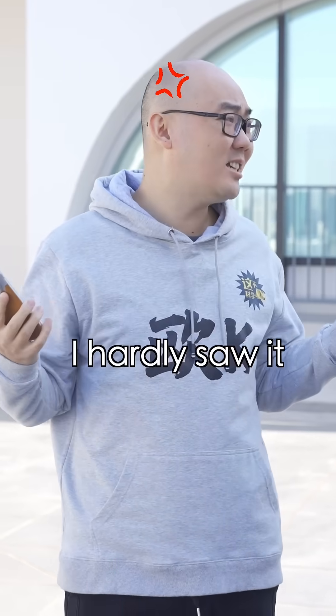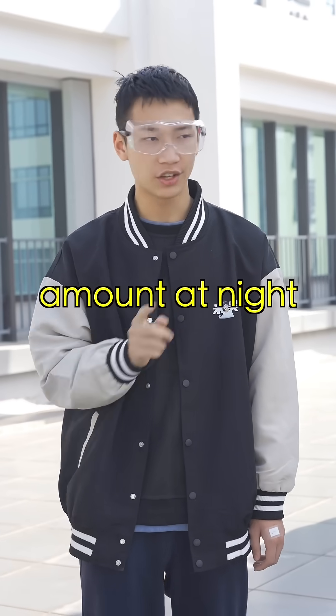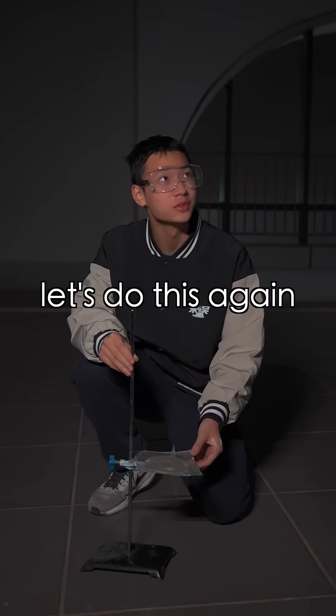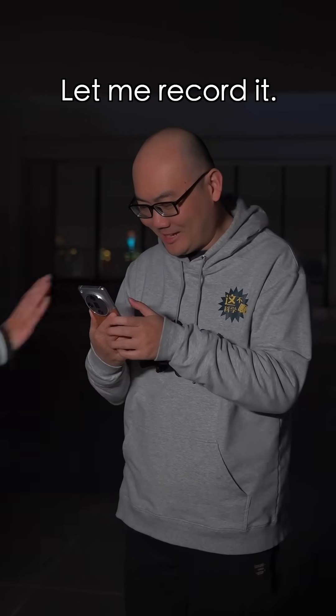Oh, that's it? I hardly saw it. Never mind. We'll use a larger amount at night and the effect will surely be better. Come on, let's do this again. Okay, let me record it.